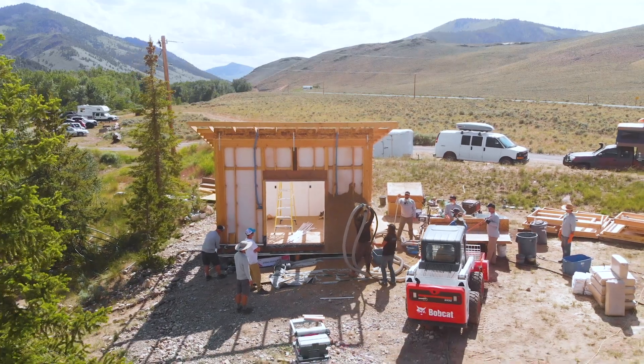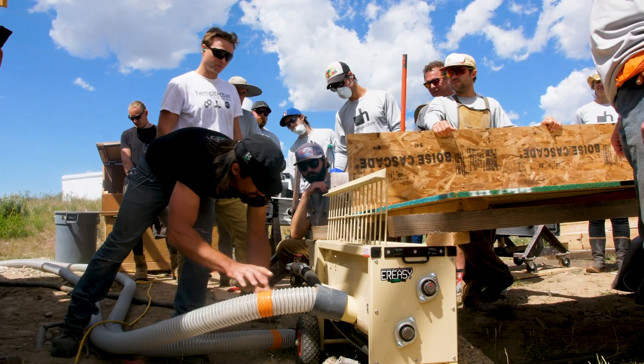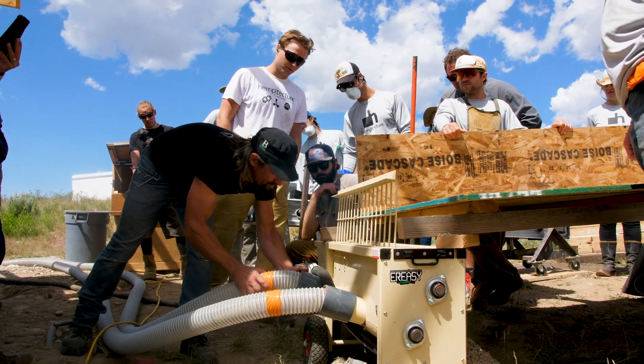Here we've debuted the first spray-applied hempcrete machine that's ever been used in North America. Every single participant got to get their hands on this new piece of equipment and see what it's like to project hempcrete through this spray-applied mechanism.